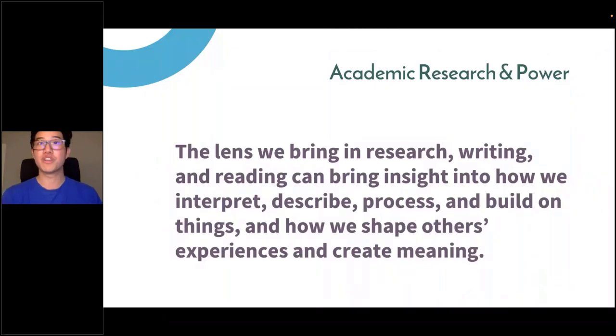We bring that lens into our work, and it helps us really think about how we interpret, describe, and build on things, and how we shape others' experiences and create meaning. That's a powerful way to think about why it's so important to consider the positionality we carry as educators, teachers, library workers, and librarians.